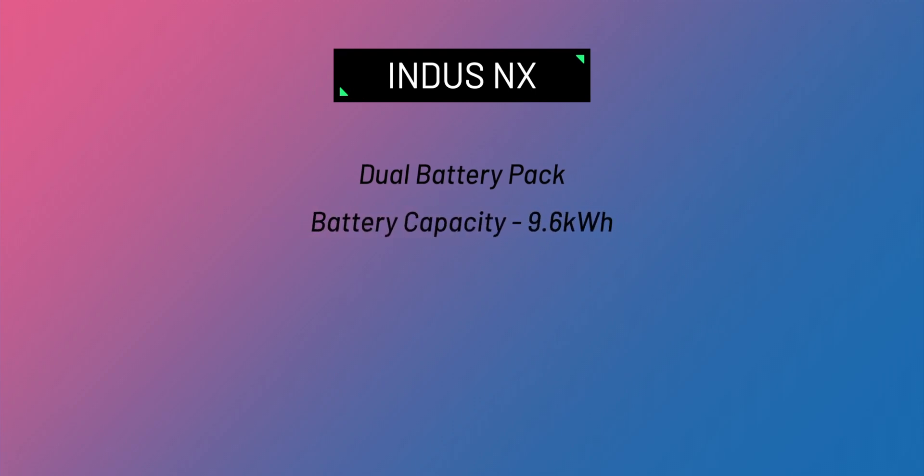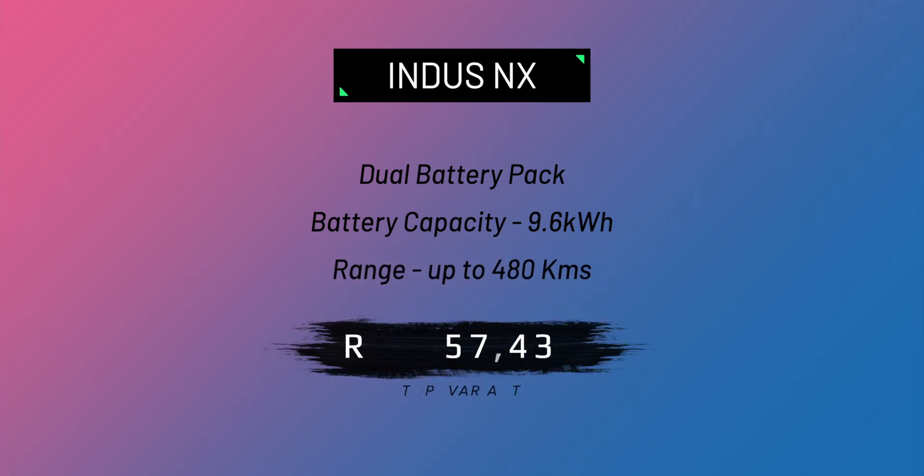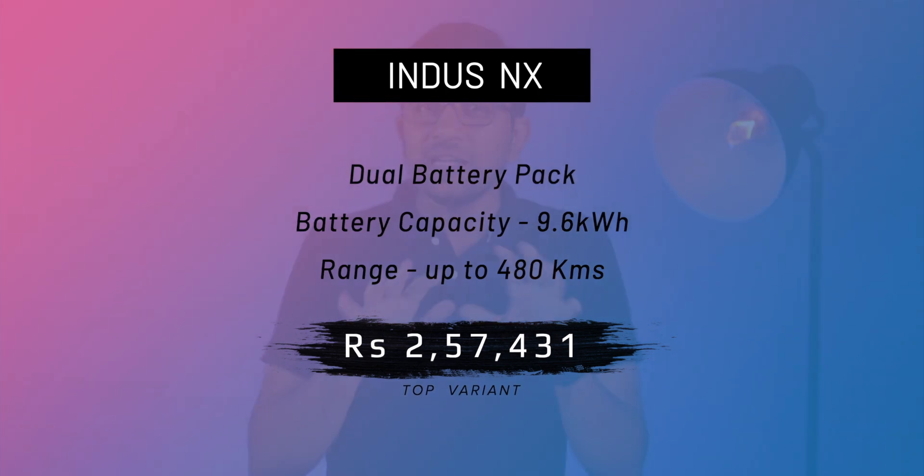The top variant is the most interesting — it comes with a dual battery option with a total capacity of 9.6 kWh, supports 10-ampere fast charging, and gives you 480+ kilometers of range on a single charge. It's priced at ₹2,57,431.